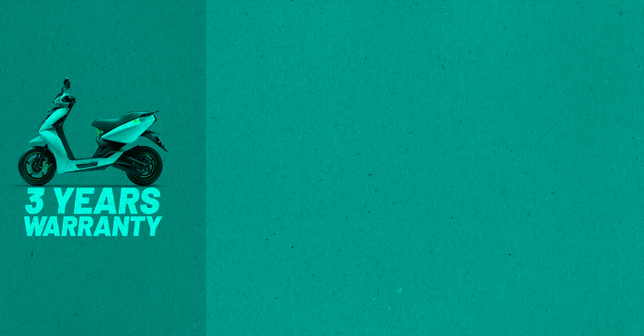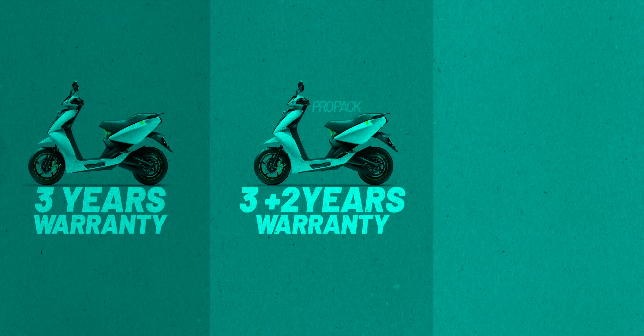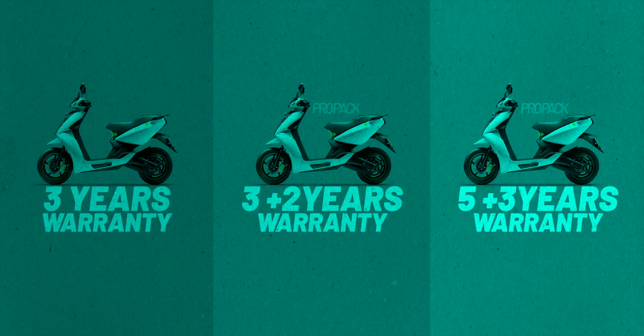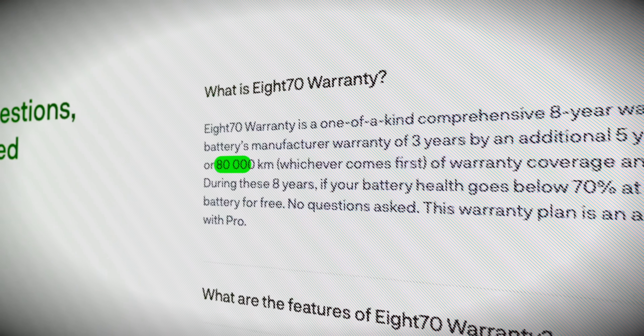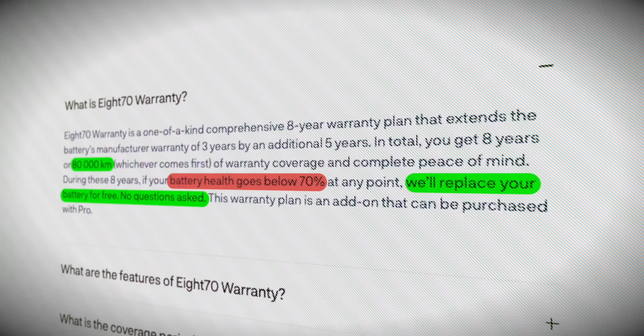In simple terms: without Pro Pack you get three years of warranty for free. With Pro Pack you get three plus two extra years for free. With Pro Pack you can further extend to an additional three years, giving eight total years of warranty at ₹4,999. The condition is: if before 80,000 kilometers your battery health falls below 70%, they'll replace it — no questions asked. There is no upper cap on how many times you can replace the battery within Ather's warranty period.